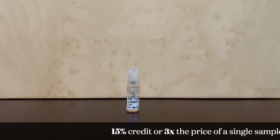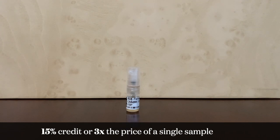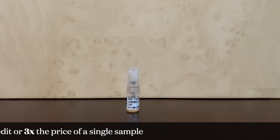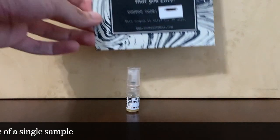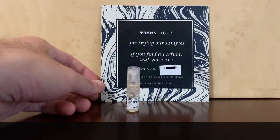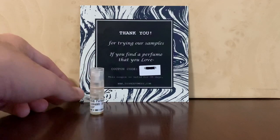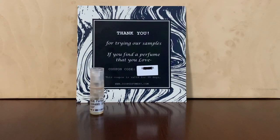In my case, it basically ended up being 15% off, and I'm going to guess that's pretty standard. So when you buy samples, you will get something like this — a thank you card that contains your code. I blotted it out a little in case it can be traced back to me because I want to be mysterious and anonymous.